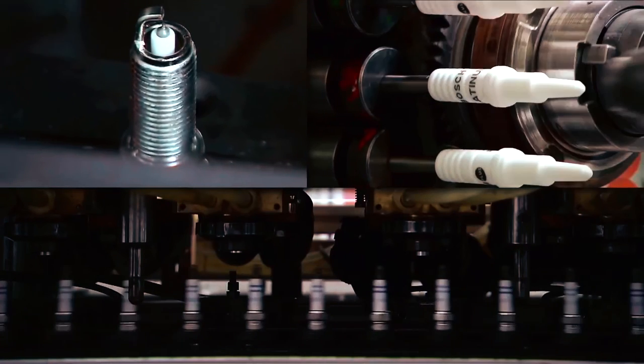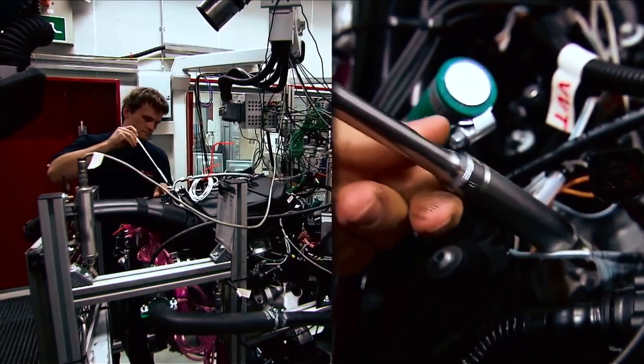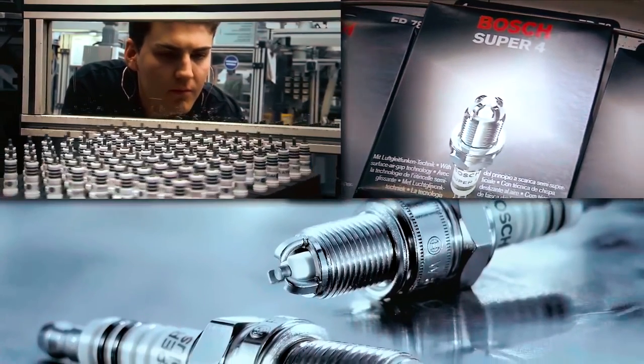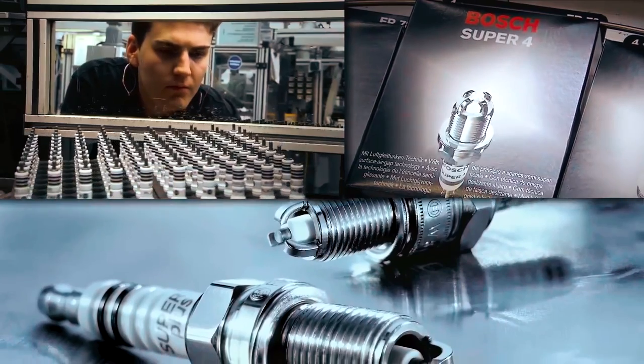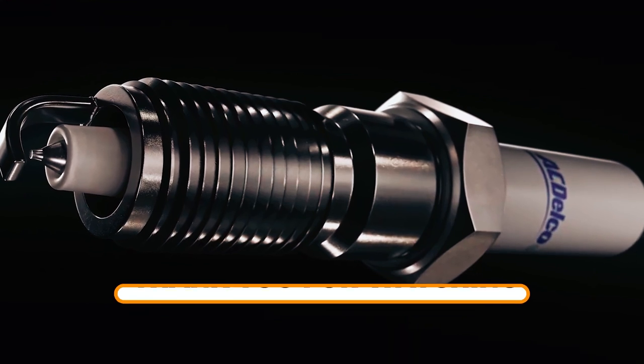That concludes our video on the best spark plugs. We hope you found our recommendations helpful in selecting the right spark plugs for your vehicle. Remember, choosing the right spark plugs is an important factor in ensuring your engine runs smoothly and efficiently. Thank you for watching, and we'll see you in the next video.